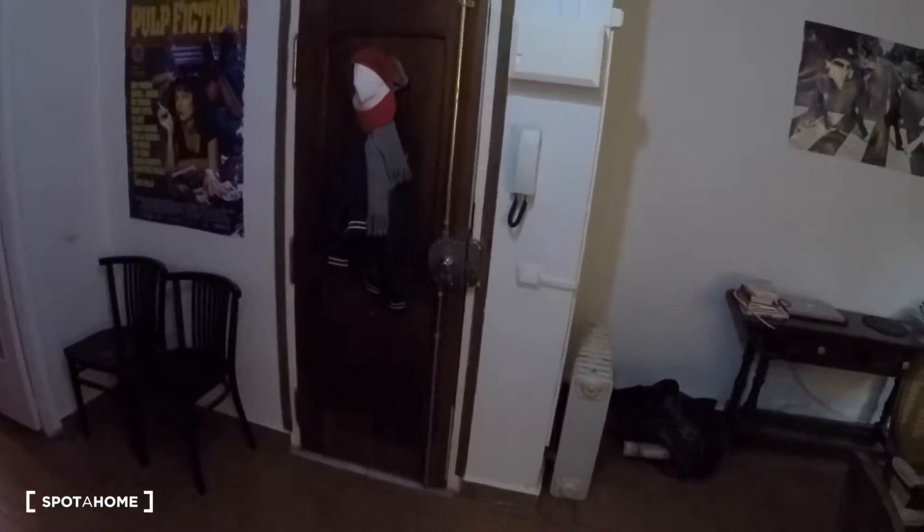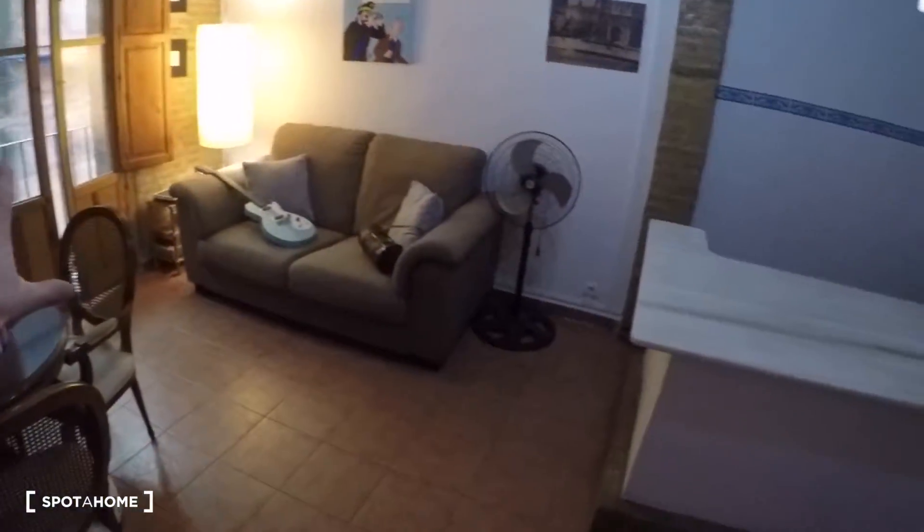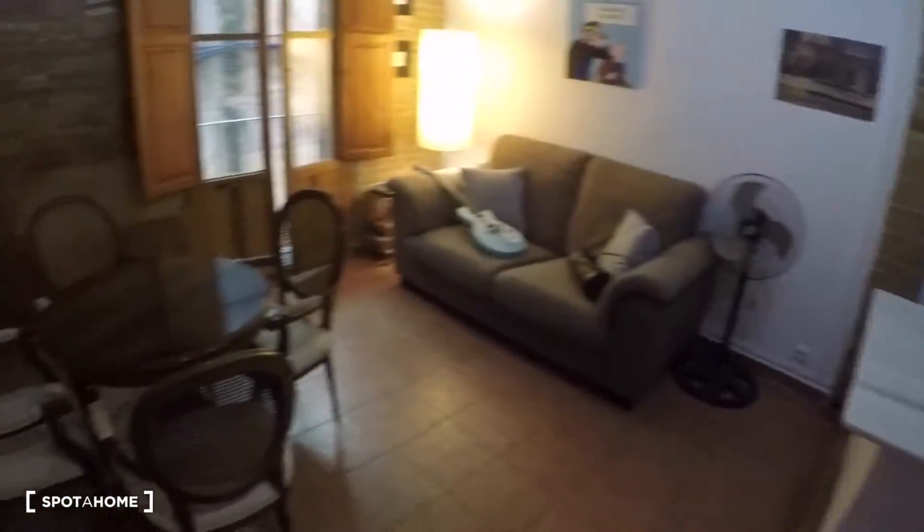There is the entrance door and you go directly to the kitchen and living area. Over there you have a balcony, and here the bedroom and bathroom. We're going to start in the living room — here it is.